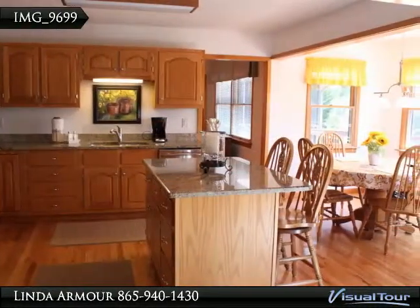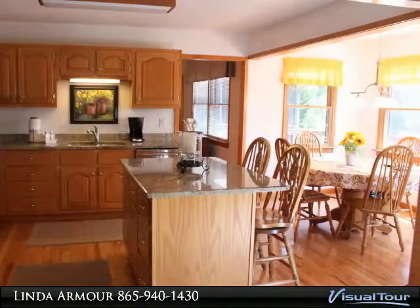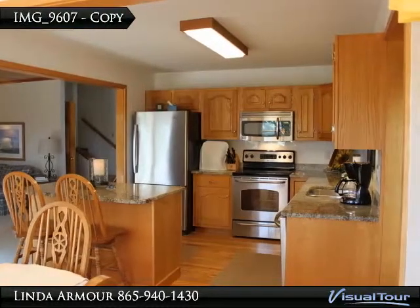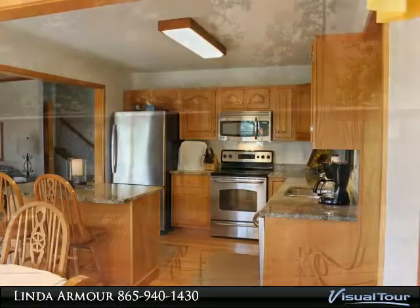With formal living and dining room, right out to the screen porch and the open decks, then back to the large family room with wood-burning fireplace and a beautiful wood ceiling.